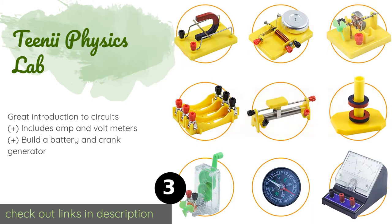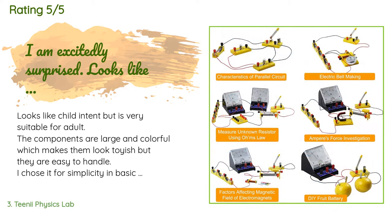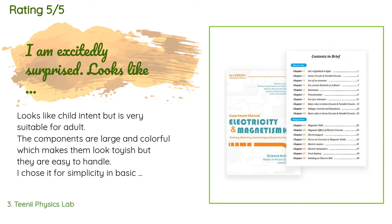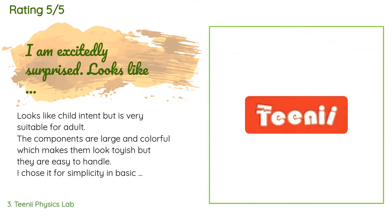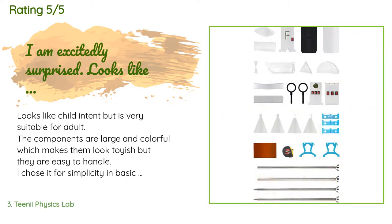This product is rated 4.5 stars from 180 customer reviews. A customer said: 'Looks like a child's toy but is very suitable for adults. The components are large and colorful, which makes them look toyish, but they are easy to handle. I chose it for simplicity in basic Ohm's Law to begin training my teenage grandson before robotics. I had fun reviewing the manual, which is comprehensive but easy on the eyes and brain. The schematics are large and plainly drawn; math formulas are plainly presented and well instructed. The separate voltmeter and ammeter — and that they are analog rather than digital — is a plus.'